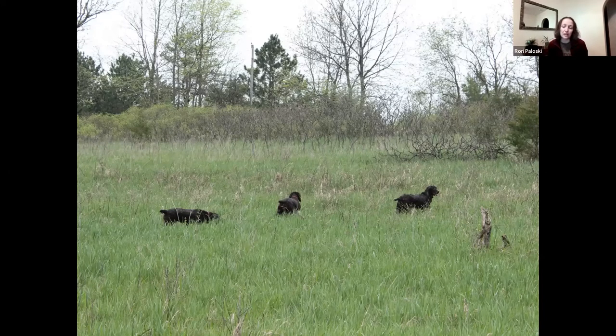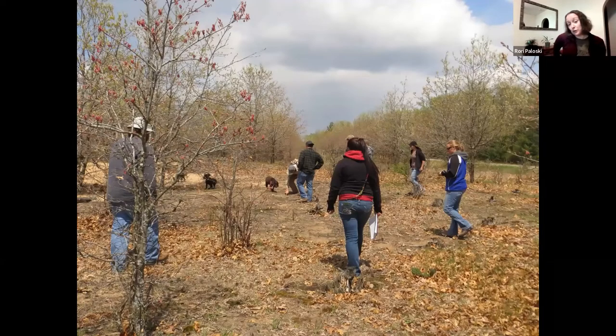We do have quite a few humans that go out as well. The dogs are our primary method of finding turtles, but humans do find some — generally maybe 10% of the total catch. Our best day at one of our sites, we found 22 turtles in about an hour and a half — the dogs found 20 and the humans found two. That's a pretty amazing day.